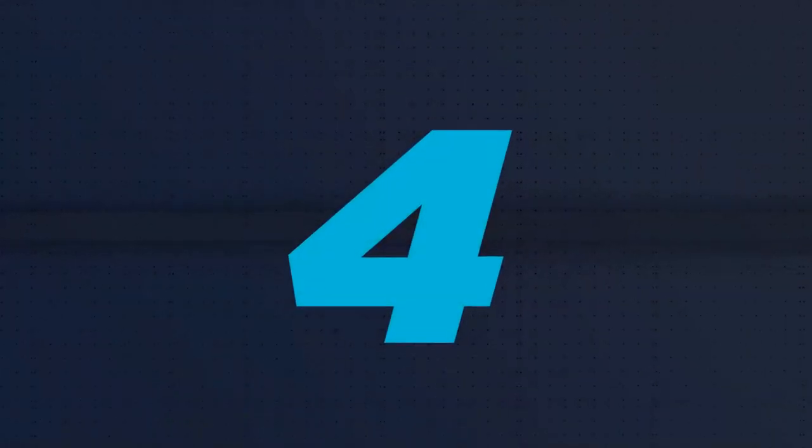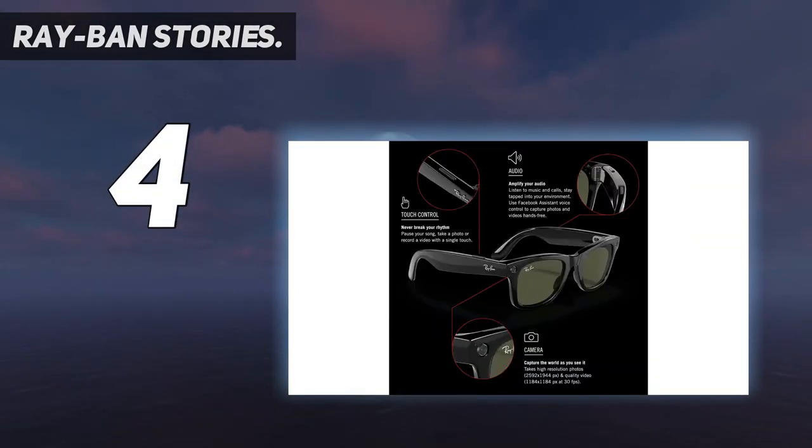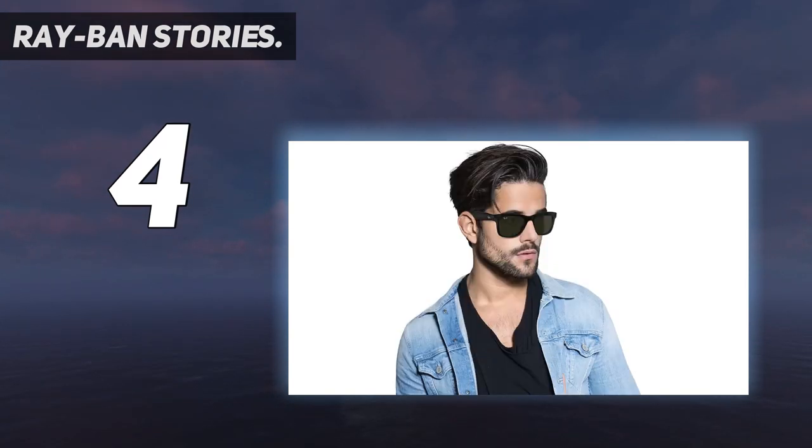Coming in at number 4: Ray-Ban Stories. Developed in partnership with Facebook, Ray-Ban Stories smart sunglasses will ensure you're always connected while keeping your eyes on the world around you.